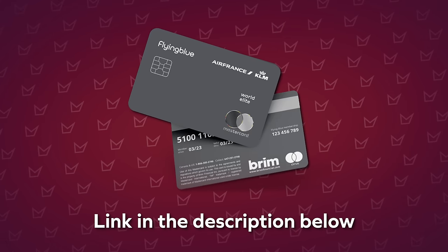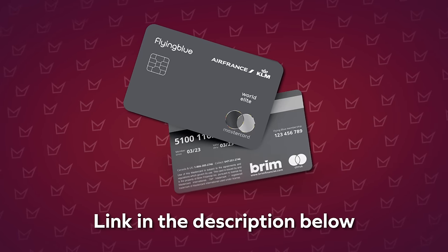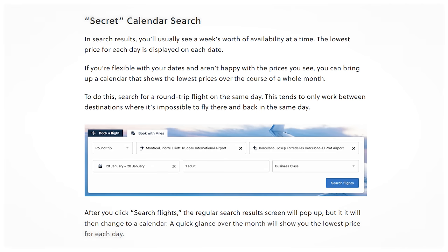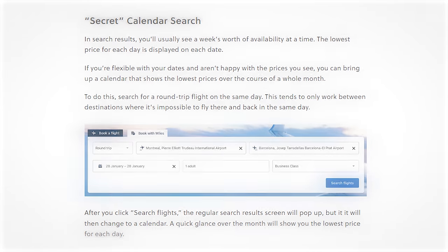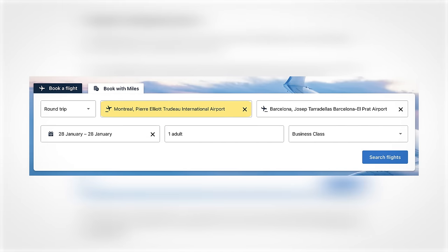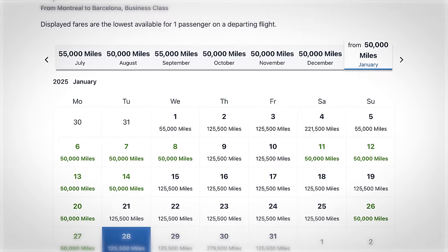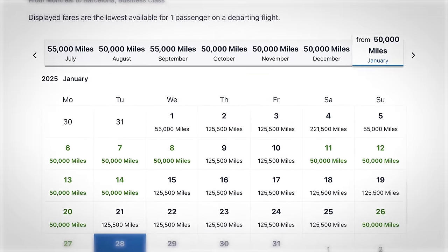To earn Flying Blue miles, the best way is to sign up for the Brim Air France World Elite Mastercard or transfer your Amex points at a 1-to-0.75 ratio, or US points at a 1-to-1 ratio. When it comes time to redeem, hop onto airfrance.com, log into your account, select the redeem with miles option, and search for your origin, destination, and desired date. Tip: if you leave the date empty, you get a calendar showing all possible dates so you can select based on your flexibility.